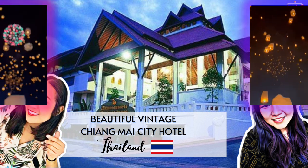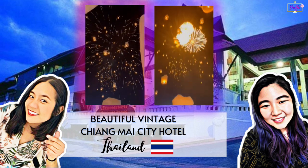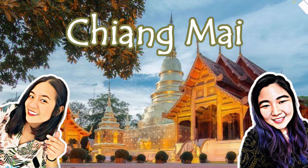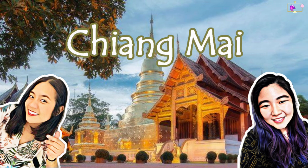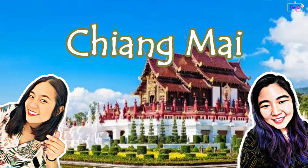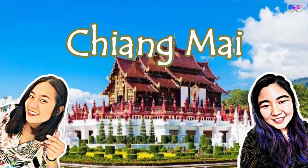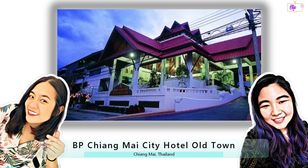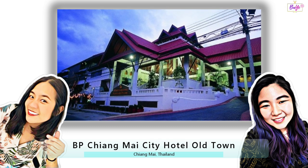Arcee, remember that amazing Chiang Mai trip we took last November? Yes, absolutely. Chiang Mai was really amazing and I think I'm gonna go back there soon. We had a blast exploring the city, but one thing that really made the trip special was our hotel, the Phoebe Chiang Mai City Hotel Old Town. Arcee, tell us about it!